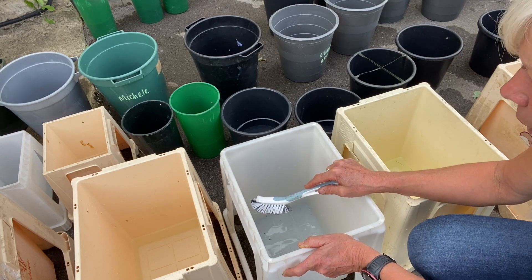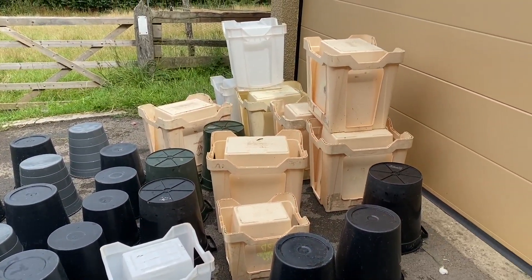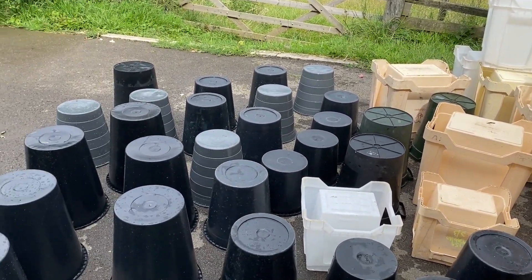Bucket washing is a weekly job. That's a lot of buckets, but all ready for tomorrow's DIY wedding flowers.